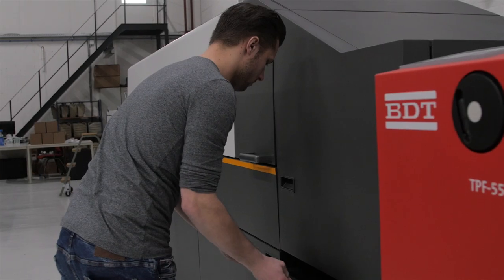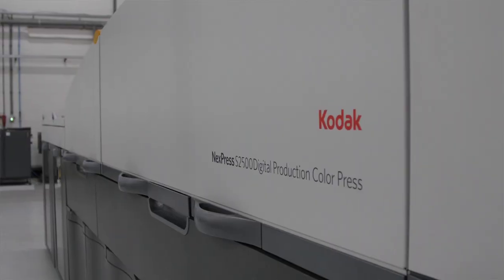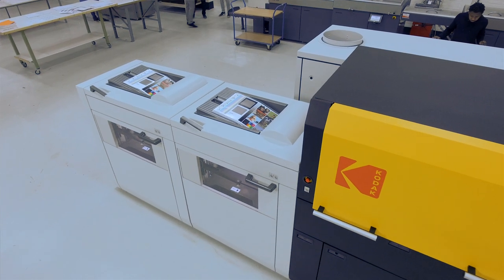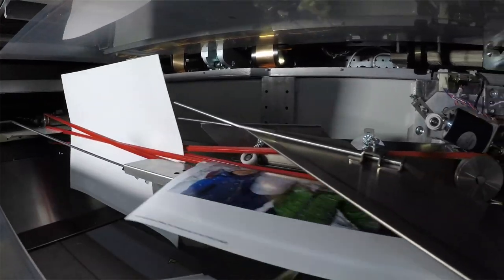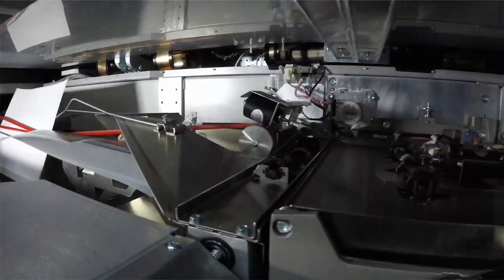We're now working with the Kodak NextPress platform for almost 15 years, mainly because of the image quality. We've won several consumer awards for the best photo books of the Netherlands.